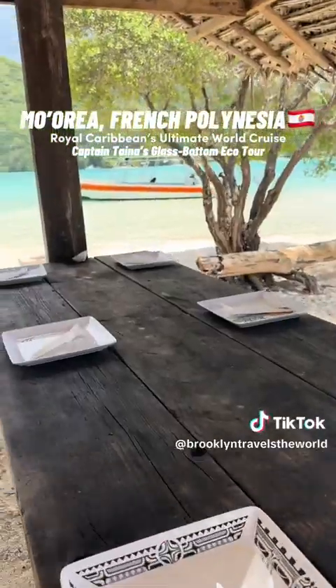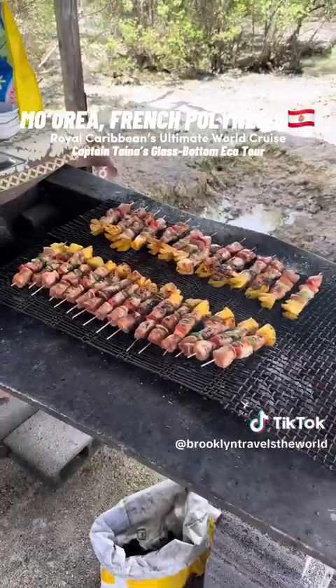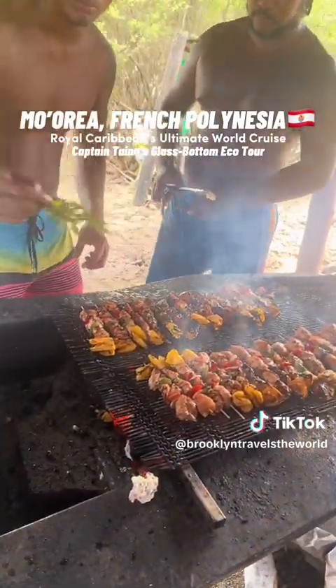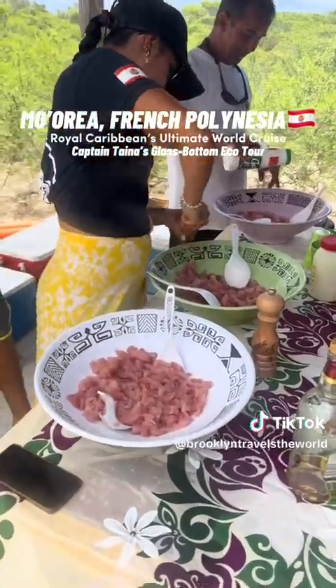They set up the plates for us and the plates were just so cute. Then they had some pineapple rum and they were setting up the kebabs for us. We had chicken and swordfish, and when they would spread the sauce they would use a leaf.